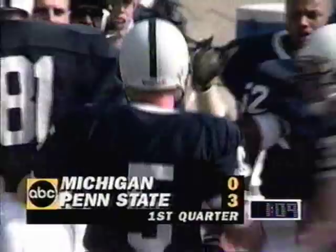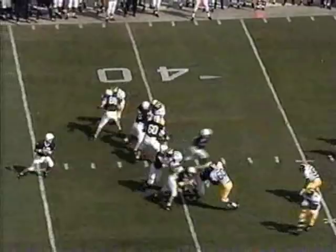Kerry Collins goes to the corner — touchdown! Bobby Ingram! Penn State leading Michigan. From Long Branch, New Jersey.